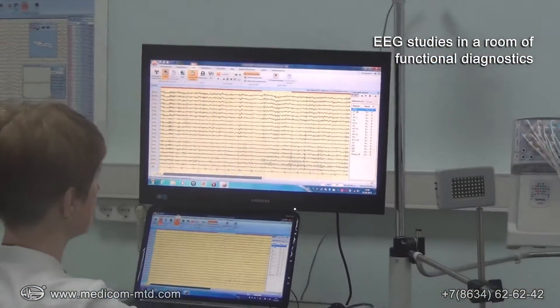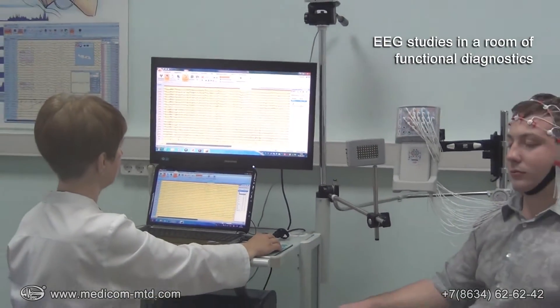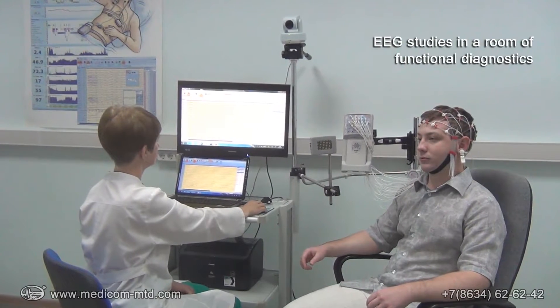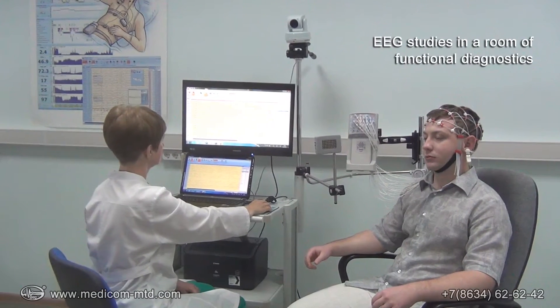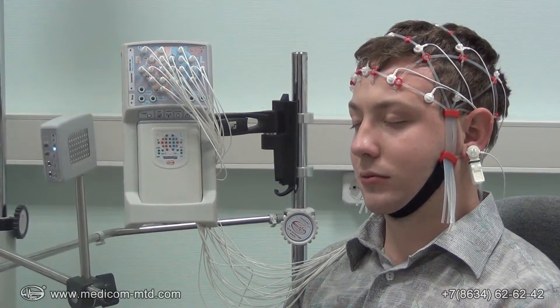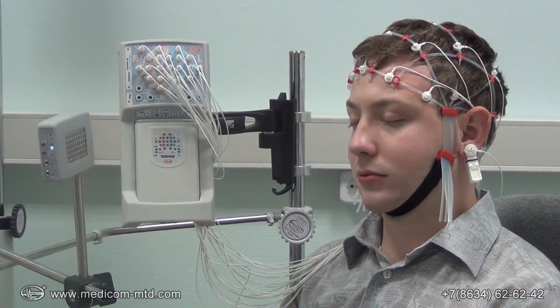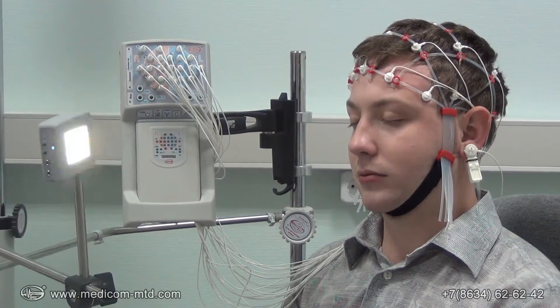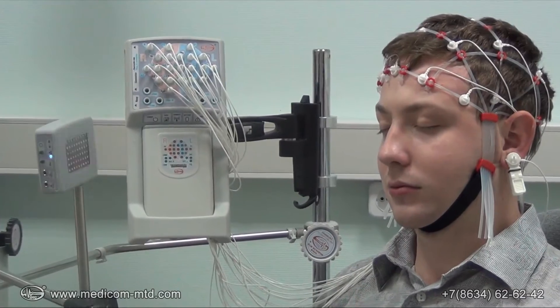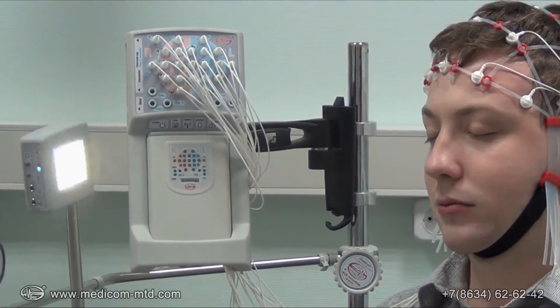Electroencephalography is an important and clinically relevant neurophysiological technique which is usually carried out in a specialized room with a stationary electroencephalograph. We offer you a new original modular concept that has been applied by our engineers to create a portable electroencephalograph recorder Encephalon EEG R1926.